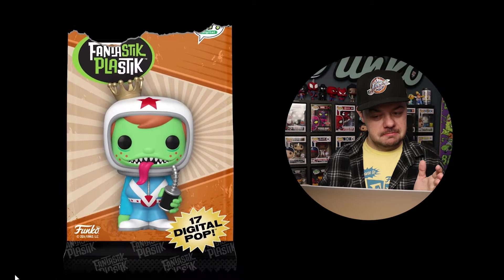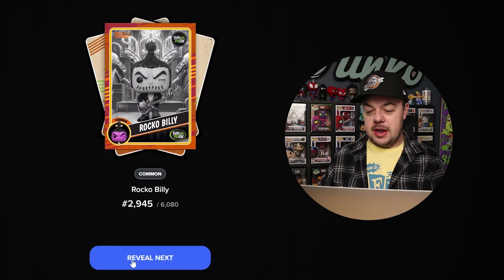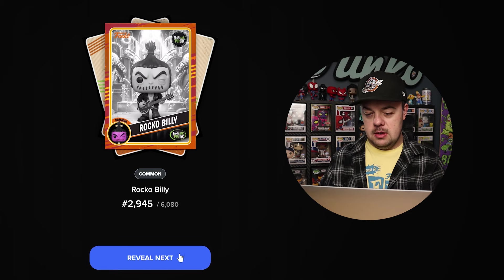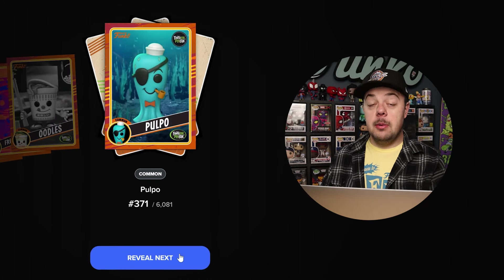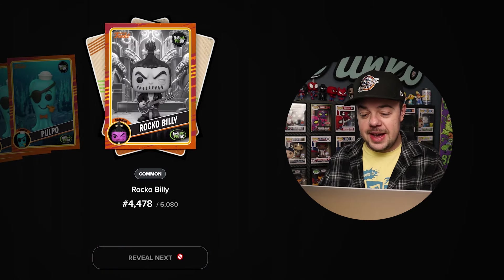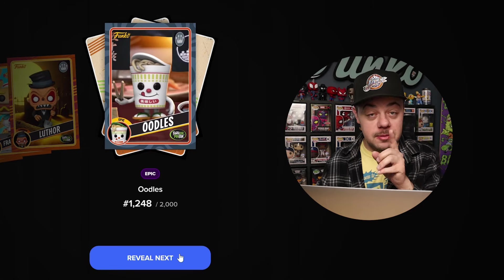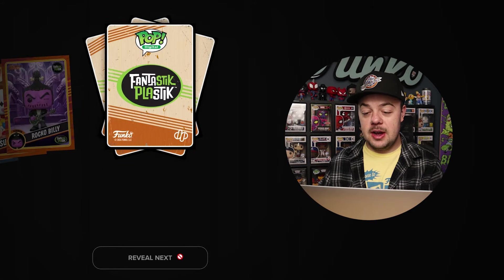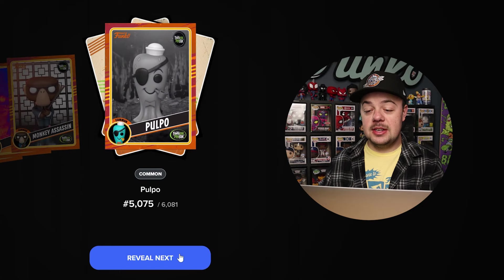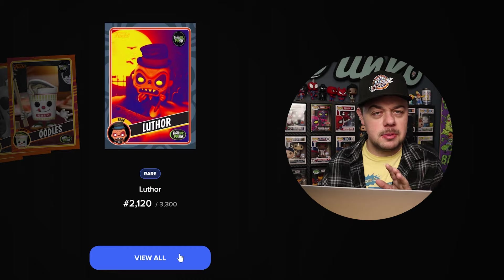Here we go. Looks like it's opening like normal. We got a Common Rocko Billy. We got a Freddy Funko as Amazing Carlos Uncommon — I like that color of that card, that's pretty cool. Oodles Common. Pupo Common. We got the same card back to back — Common Rocko Billy again. Common Frank Van Wiener. A Luther Common. Epic — okay, Epics are good, we need those to complete the sets. We got Oodles. Sugar Bomb Common — we're looking for that Grail for sure. Common Gil. Common Monkey Assassin. Lots of commons. Common Pupo again. Common Oodles and Rare Luther. So we've got one Epic — no redeemables, but I'll take it.